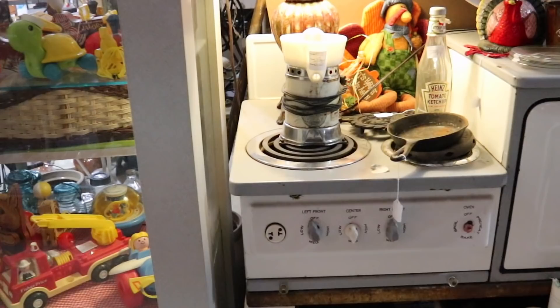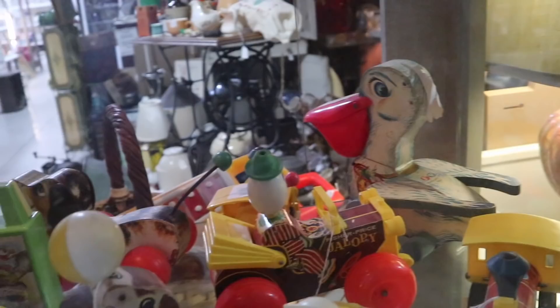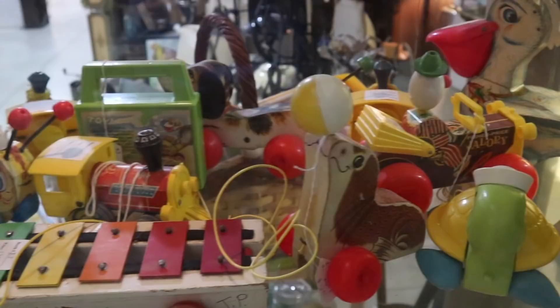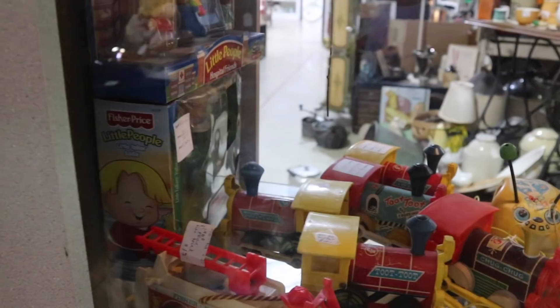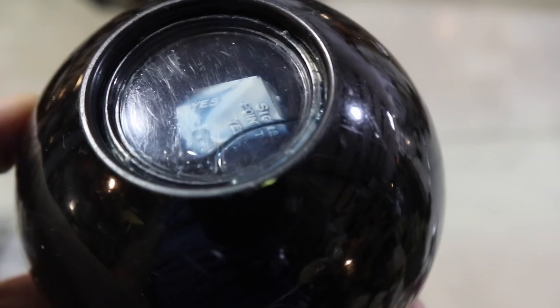The Sunkist Juicer at $15 is a good deal. I've gotten about $30 for the juicer before, but it's a little worn on the paint. A bunch of Fisher Price here — the Pelican is always one of my favorites at $38. The Jalopy too. These are all partial wood and partial plastic, which transitioned from the 50s into the 60s. And look — the magic answering eight ball in the original box. Now that is cool. Well, I end up with two billion subscribers. Signs point to yes!